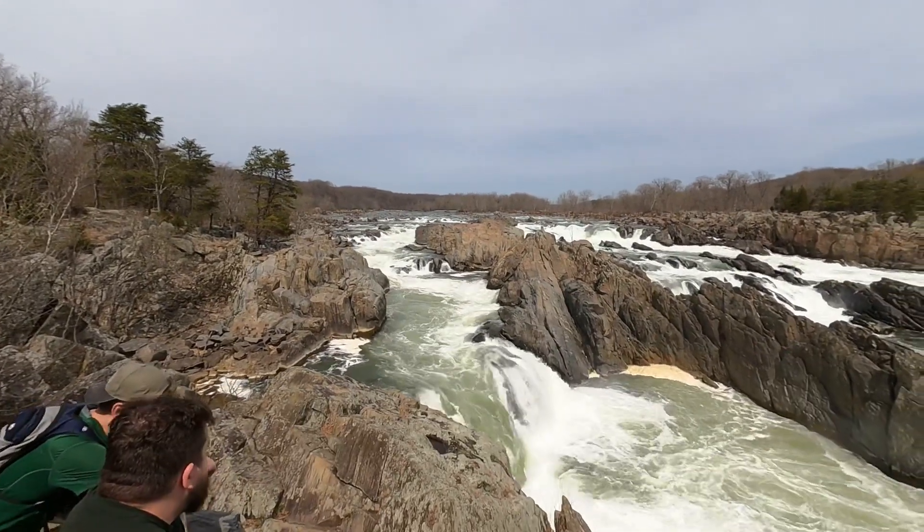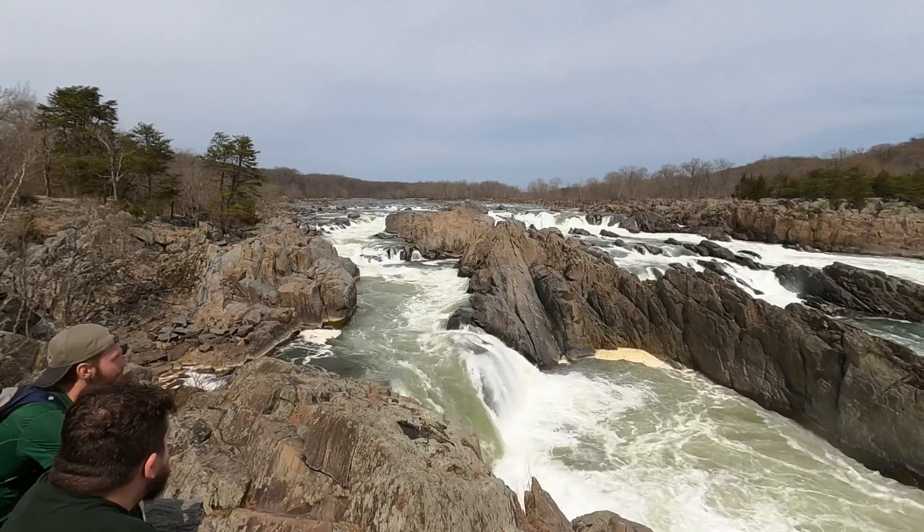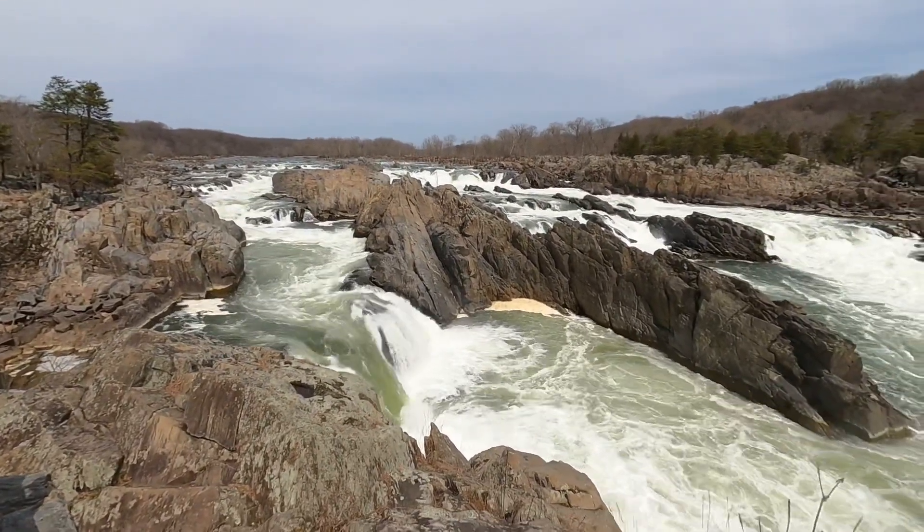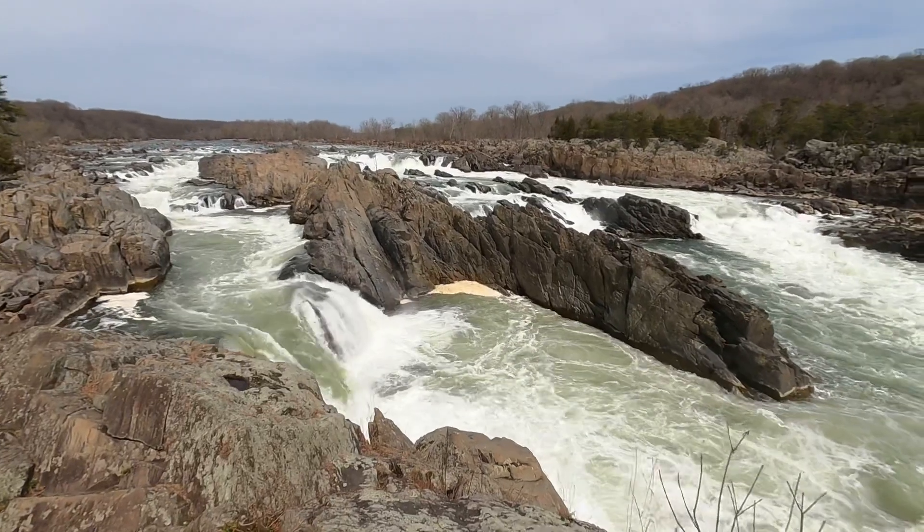Hey YouTube, we are at Great Falls, Virginia. There's also Great Falls, Maryland, which is right on the other side of the Great Falls right there. And we will do a little review of this national park.